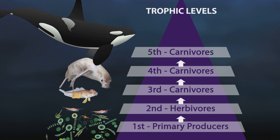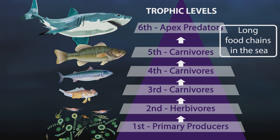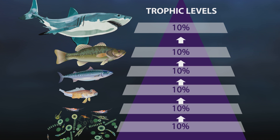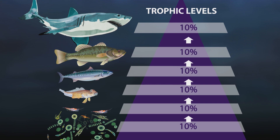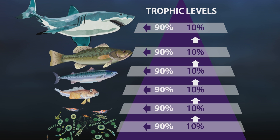It's common for ocean food webs to have five or even six trophic steps. But as one animal eats the next, only 10% of the energy from the material they feed on gets transferred up into the next trophic level. The rest — 90% of the biomass — is used by the animal to do all the things it needs to do: to grow, move, repair, or it's eliminated — it's pooped out.